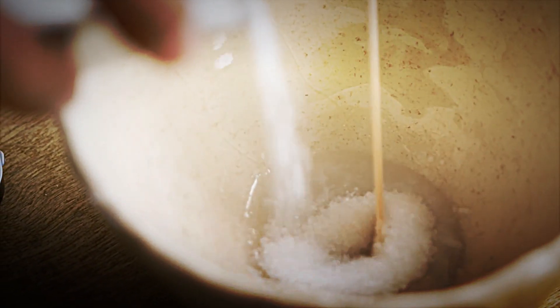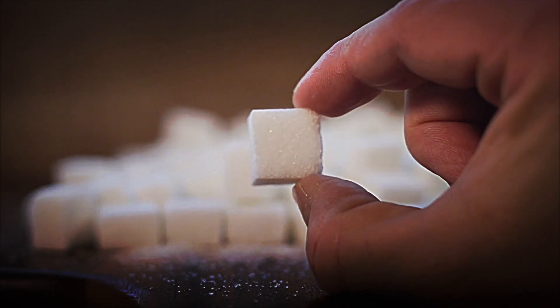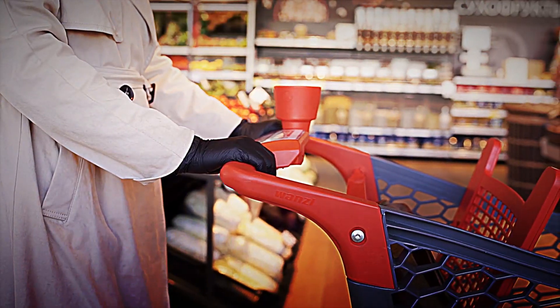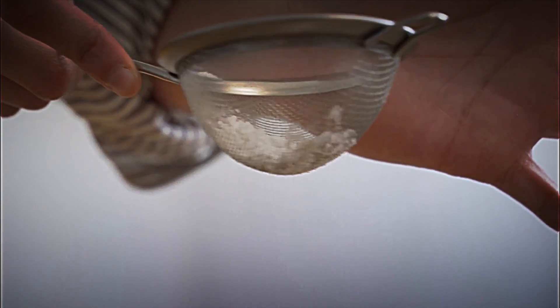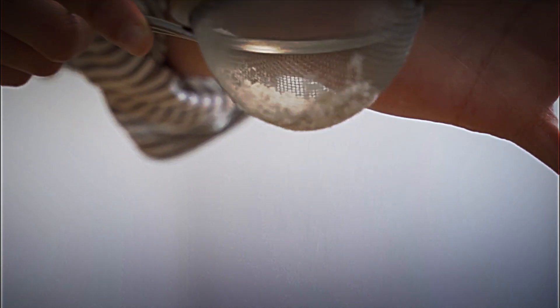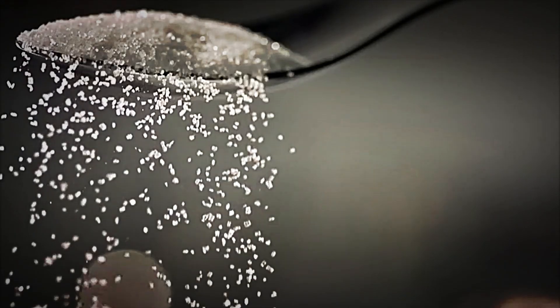If you have ever wondered how sugar gets to your kitchen, you're in the right place. It seems simple, right? You just go to the supermarket, buy a package, and there you have it — sugar for your coffee, your desserts, or whatever else you want to sweeten. But what you probably don't imagine is all the process behind those little white or brown crystals.